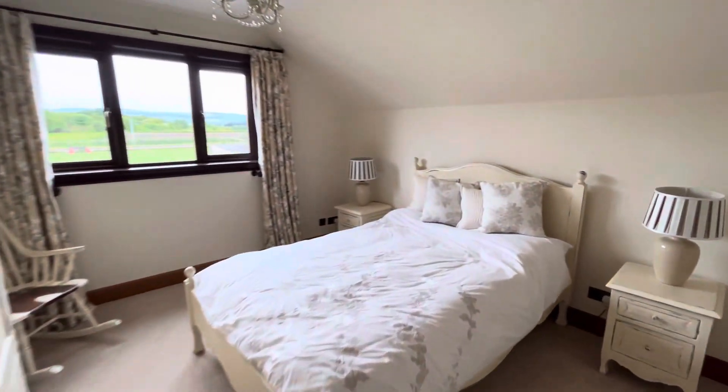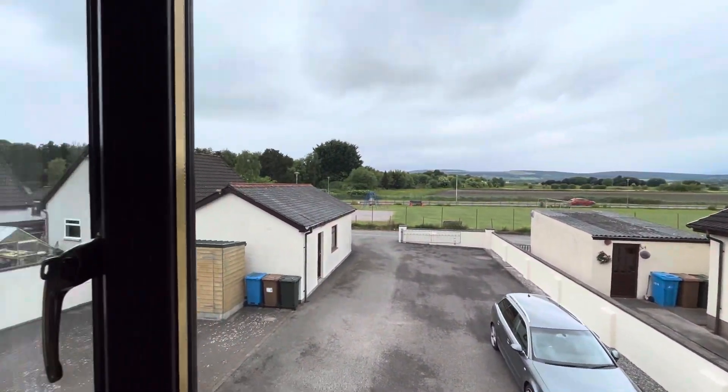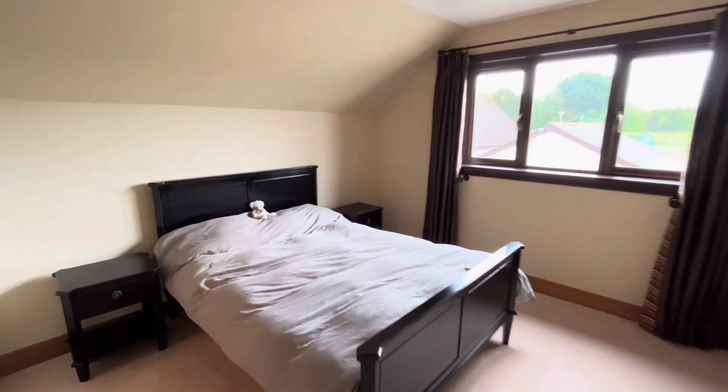So here we have one of the double bedrooms. Let's take a look out the back. Really good sized double. This will be the guest room with a good en suite.